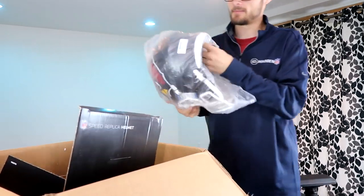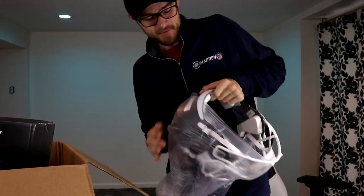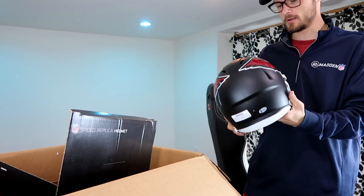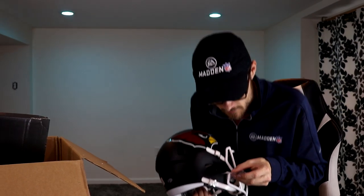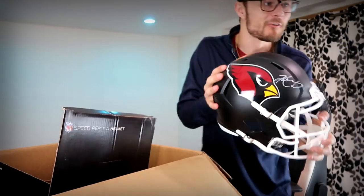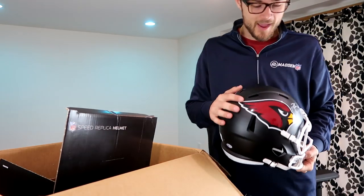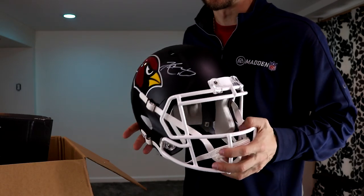This helmet is sick looking. As long as it's a halfway decent player I gotta get excited. Larry Fitzgerald, David Johnson, Patrick Peterson, Kyler Murray — who is this? The signature on this item was personally witnessed by a representative of Beckett Authentication Services and is guaranteed to be authentic. It's a Kyler Murray — number one overall pick in the NFL draft! I hope this guy turns out to be a beast. This helmet is so cool — matte black with the Cardinals logo, a beautiful signature, and the white face mask. We scored big, ladies and gentlemen.